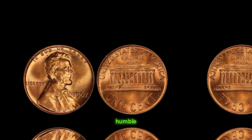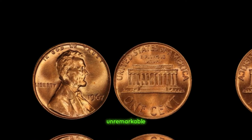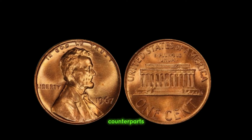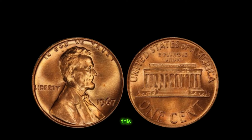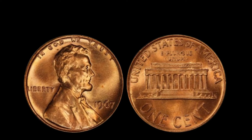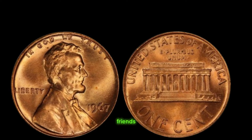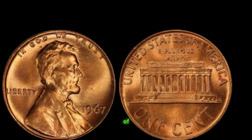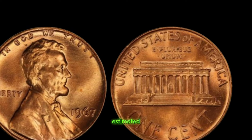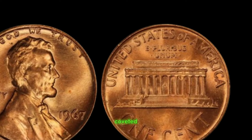Our spotlight today shines on the humble 1967 Lincoln penny. At first glance, it may appear unremarkable, but within its copper alloy lies a story of rarity and immense value. Unlike its counterparts minted in Philadelphia, Denver, or San Francisco, this particular penny bears no mint mark — a detail easily overlooked by the untrained eye. Yet it is this absence that elevates its significance to unparalleled heights. The 1967 Lincoln penny without a mint mark is a product of a rare minting error, and it is estimated that only a handful of these error coins exist in the world today, making each one a precious gem coveted by collectors worldwide.